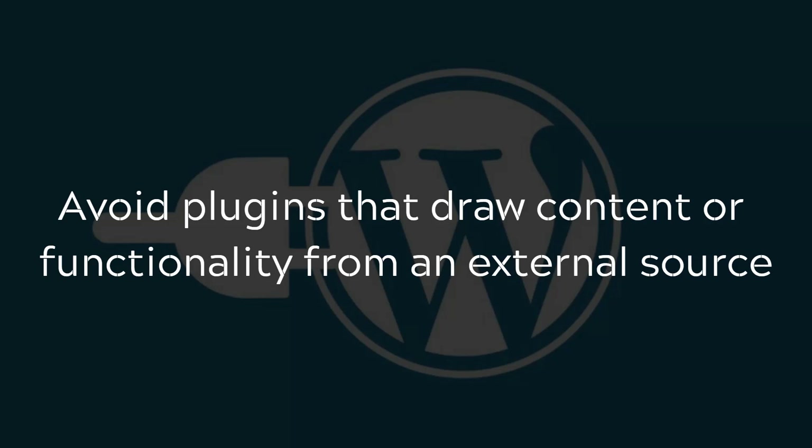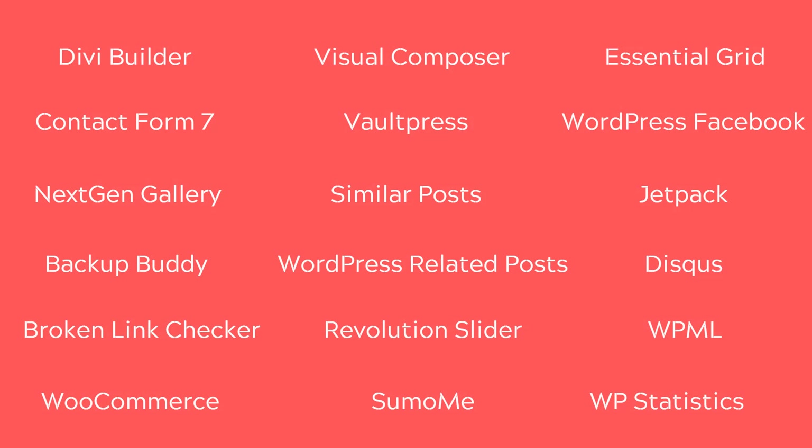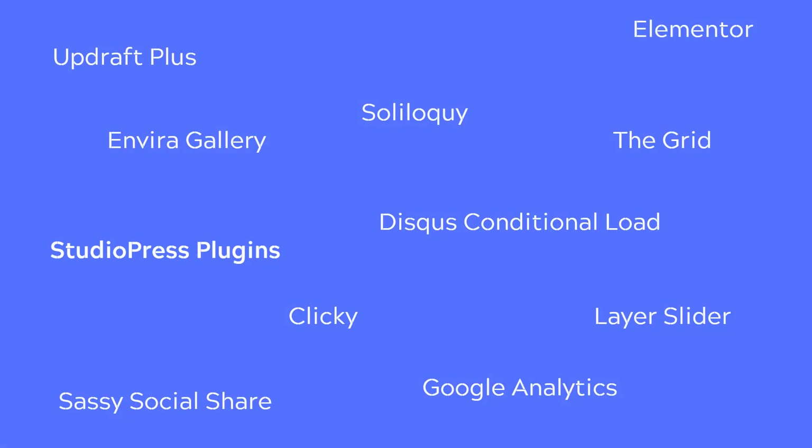Especially when it comes to social media, try to avoid using a plugin like the WordPress Facebook plugin — that can actually slow your site down. Instead, use something like the Sassy Social Share plugin, or use plugins from StudioPress. Any plugin from StudioPress is typically very lightweight. Finally, remember that the WordPress plugin repository has over 50,000 plugins available, so it's more than likely you'll find an alternative to whatever you're currently using.